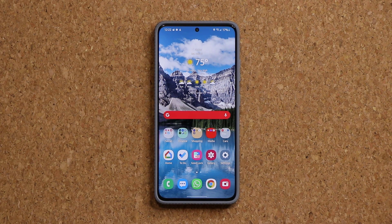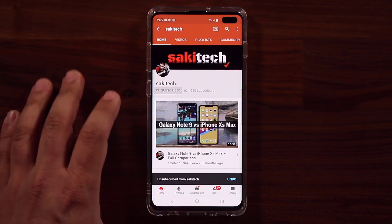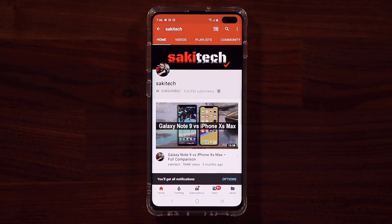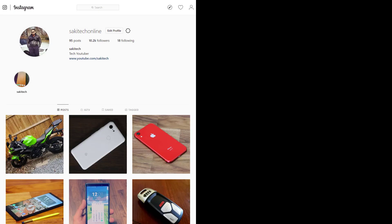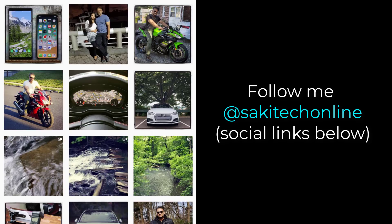For now guys, have a fantastic day. If you found this video useful, make sure to subscribe to Socky Tech by clicking that button, and click the bell icon to get notified every time I upload a new video. If you use Twitter, Instagram, or Facebook, you can follow me at Socky Tech online to get the latest updates as well. Have a fantastic day!